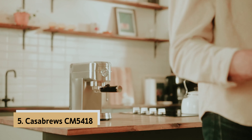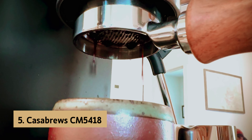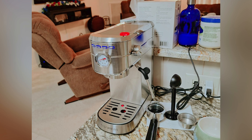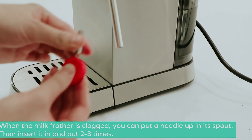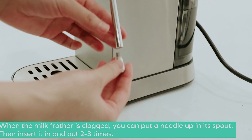At number five on our list is the Casa Brews CM5418, our pick for best budget espresso machine. Are you in the market for an espresso machine that won't break the bank but still delivers a decent cup of coffee? Look no further than the Casa Brews espresso machine CM5418. Despite its affordable price, this machine boasts a sturdy metal construction that ensures durability.